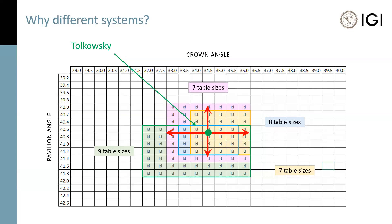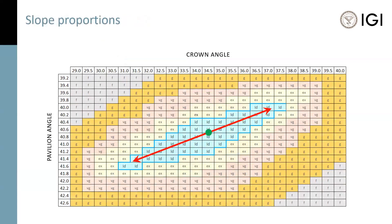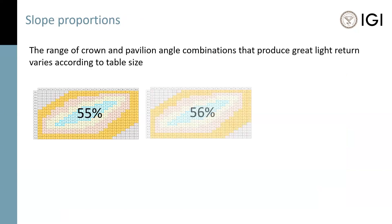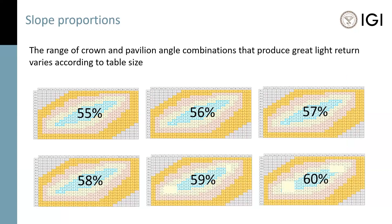Nearly all systems started with Tolkowski's measurements, seen here on an XY grid as a central point, so there's overlap. The boundaries of where one grade ends and another starts was determined separately. Since these early systems were developed, we've made some realizations thanks to ongoing study, research, and computer power. The first is the nature of slope proportions, which means that our XY grid should not actually be a box — it should be a slope. Slope proportions has been validated with structured light environments like the Ideal Scope, as well as human observation research and computer ray tracing studies. We've also realized the range of crown and pavilion angle combinations that produce great light return varies according to table size. This is why grading systems developed or updated after the turn of the century publish a series of grading charts, one for each table size.